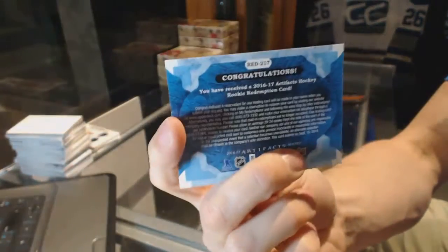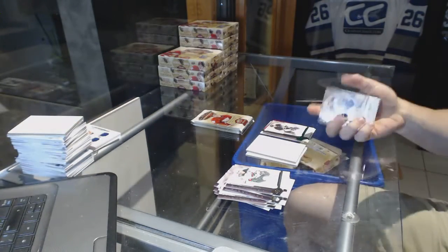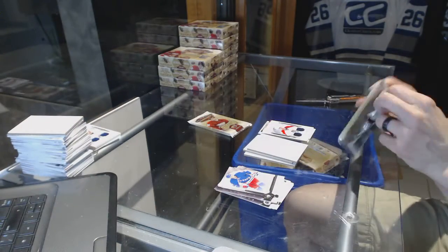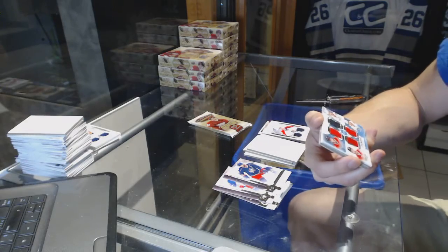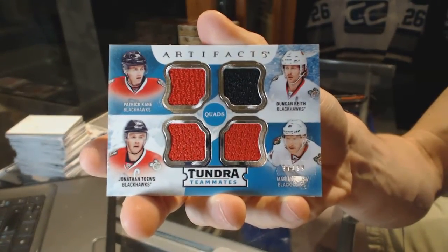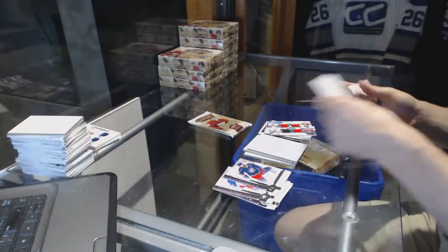We've got a Rookie Redemption, wild card number 217 — that'll be random between everybody. Rookie Dual Jersey, number to 399, for the Florida Panthers — Michael Matheson. We've got a Tundra Teammates Quad Jersey, number to 99, for the Chicago Blackhawks: Patrick Kane, Duncan Keith, Jonathan Toews, and Marian Hossa — 97 of 99 for the Hawks.